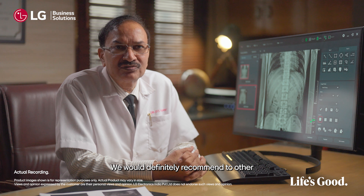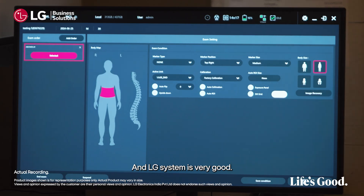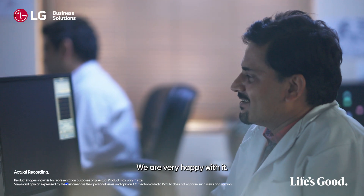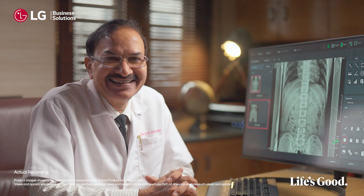We would definitely recommend to other people who want to upgrade their systems to DR, and this system is very good. We are very happy with it and their service is also very good.